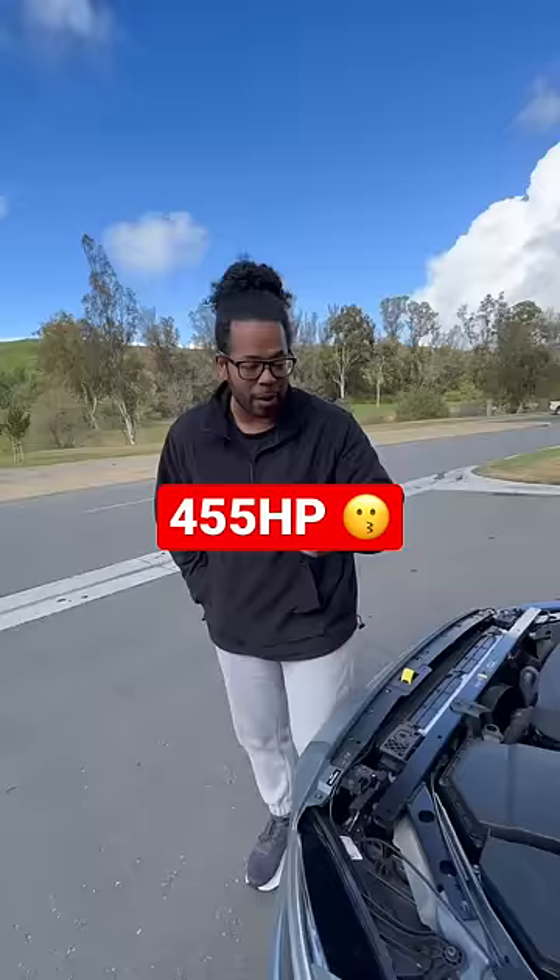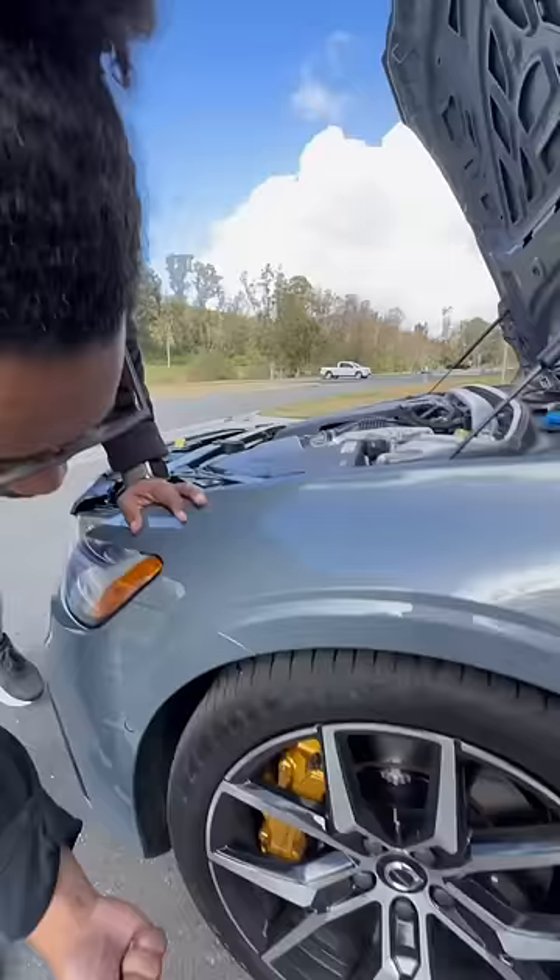You also get adjustable Öhlins dampers and Brembo brakes. Inside, you have this giant roof that I can open by just sliding my finger, gold seat belts, and these super supportive heated seats.